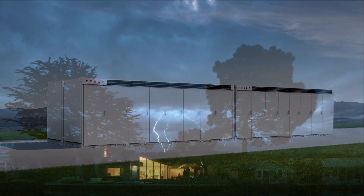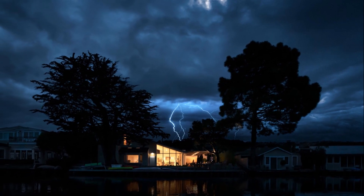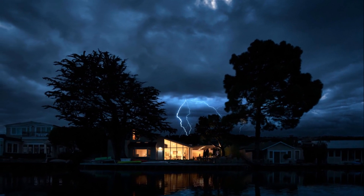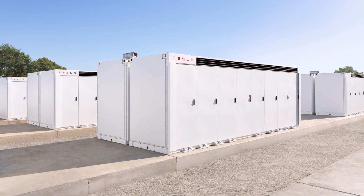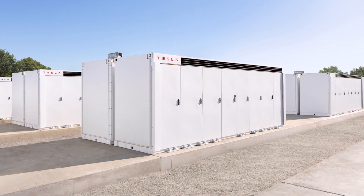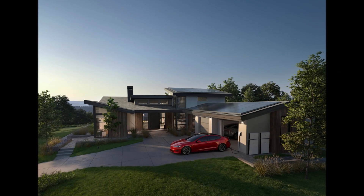Apart from sightings of large numbers of the grid-scale batteries outside Gigafactory Nevada, several Megapack installations have been reported recently across the United States as well. These include a big battery in the Bronx, New York City, which was unveiled recently by Nine Dot Energy. As stated by Nine Dot in a press release, the Tesla Megapack installation is expected to be a model for urban clean energy projects.